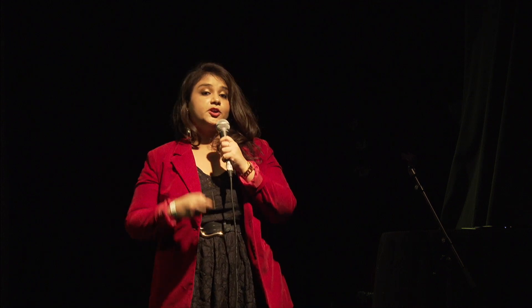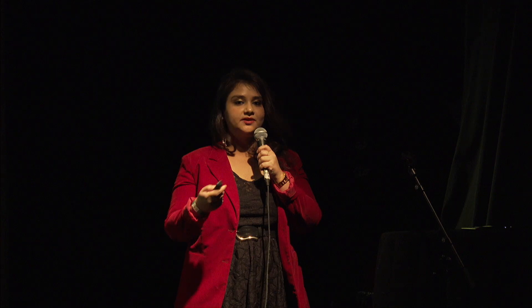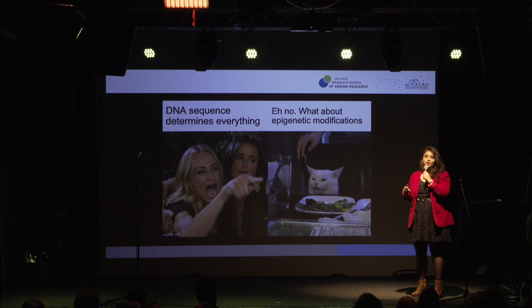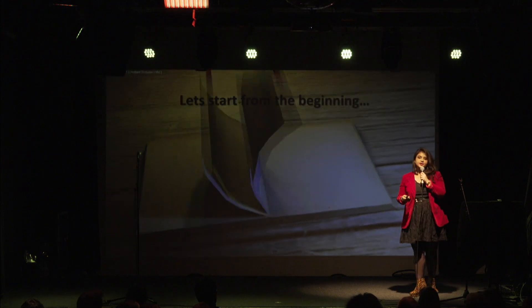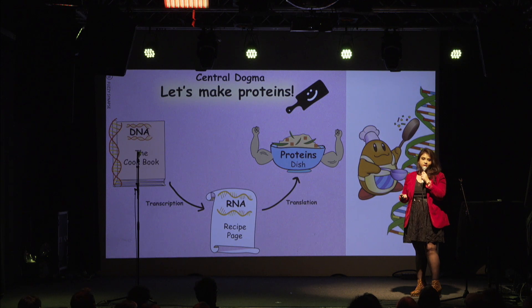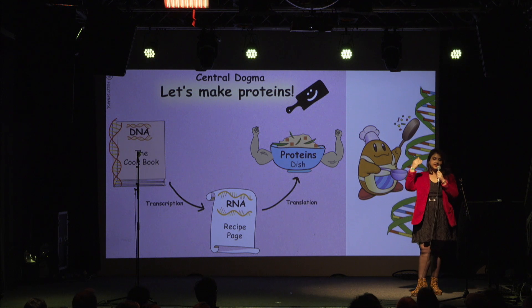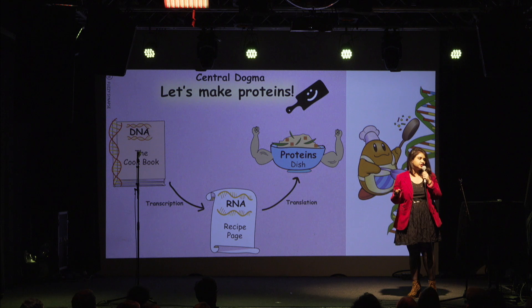For the longest of times, almost everyone thought that the DNA sequence determines everything — that's what makes you different from me and from each other. However, came the field of epigenetics. This is exactly how scientists try to understand why identical twins behave or turn out so differently. The central dogma of biology is that your DNA sequence produces single-stranded RNA that guides the cell — like a recipe book — to produce proteins, and these proteins are what function throughout your body.